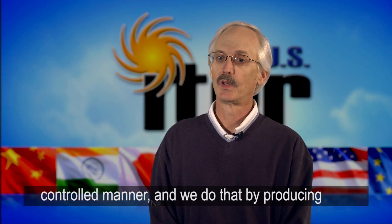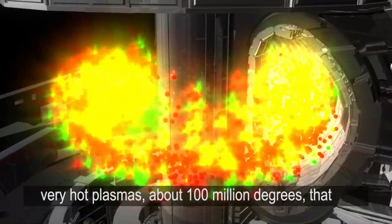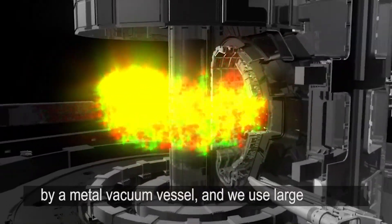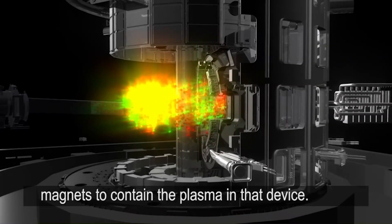We do that by producing very hot plasmas, about 100 million degrees, that are in a large donut-shaped device surrounded by a metal vacuum vessel. And we use large magnets to contain the plasma in that device.